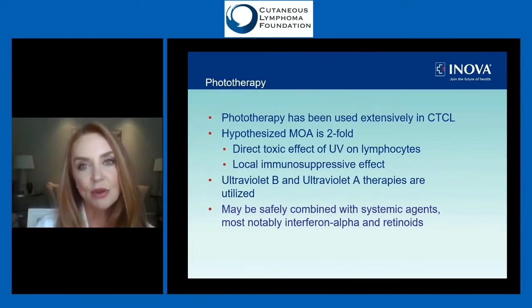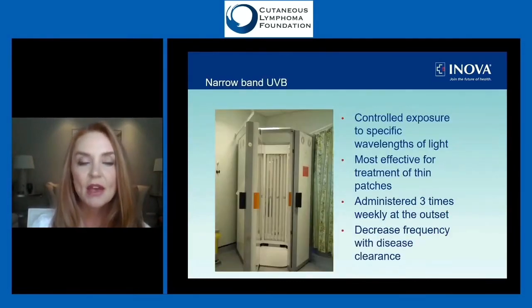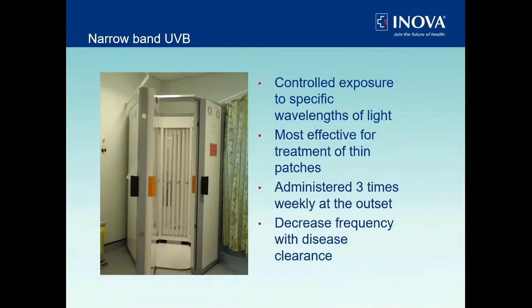Phototherapy is administered as either ultraviolet type B or ultraviolet type A, and it can be combined with systemic therapies. Narrowband UVB is like a medical-grade tanning salon — just one specific wavelength of light, 311 nanometers, that helps most with reducing inflammation. Patients are typically started three times a week, slowly increasing the amount of time in the box as tolerated.